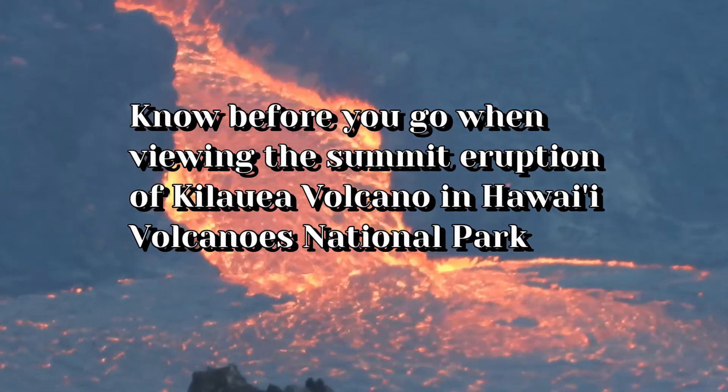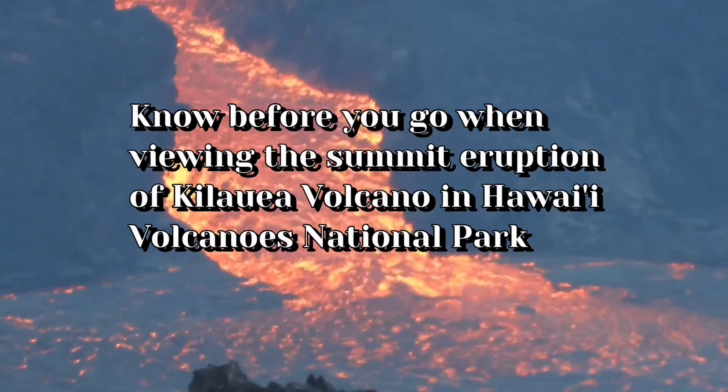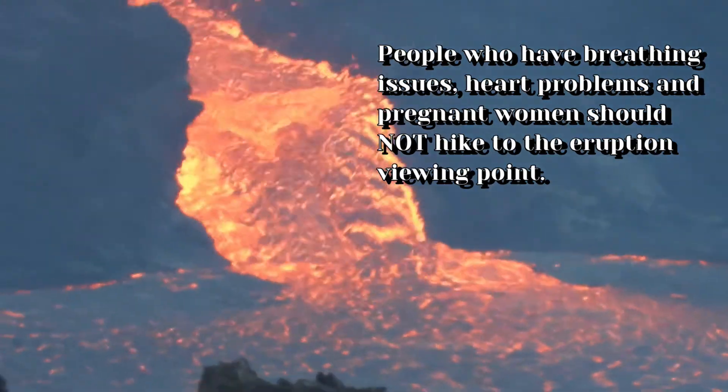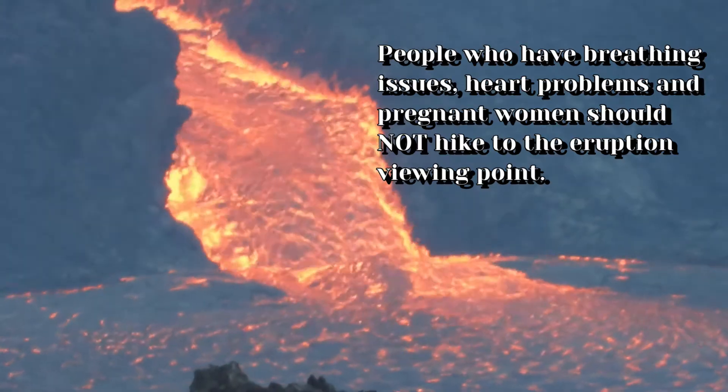Let's get straight to the point. You came here because you want to know where to see the lava inside Hawaii Volcanoes National Park. This is basically a know-before-you-go and how to prepare yourself when viewing the lava. Now, if you're pregnant, have heart problems or asthma issues, it is not advisable to hike out to see the lava.